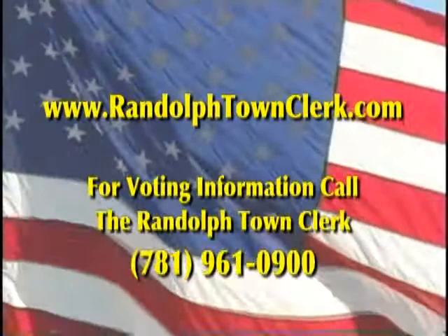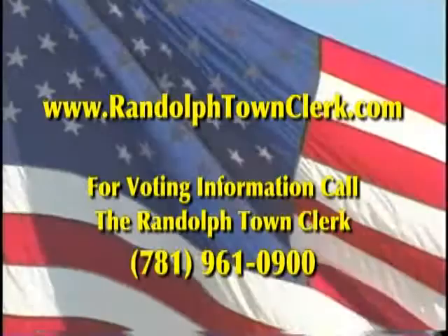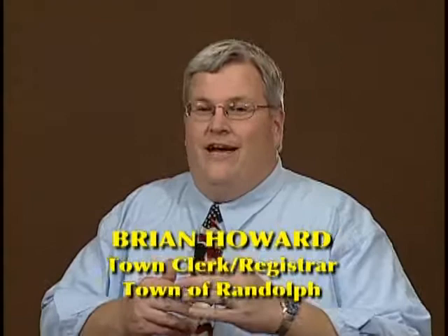Congratulations, you have now completed the voting process here in the town of Randolph. If you have any election-related questions before Election Day itself, we welcome you to call us at 781-961-0900 or visit our website at www.randolphtownclerk.com. My name is Brian Howard, I'm the town clerk and registrar here in the town of Randolph. I hope you found this video helpful — make sure you come out and vote on November 4th, 2008. Thank you.